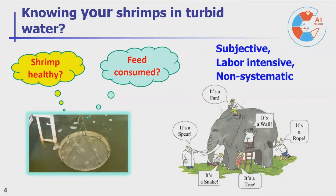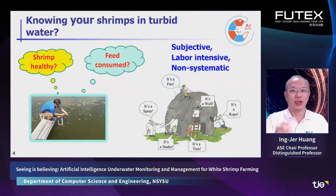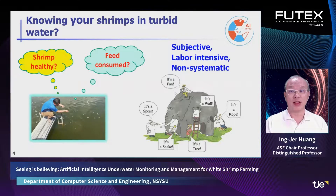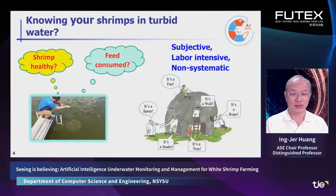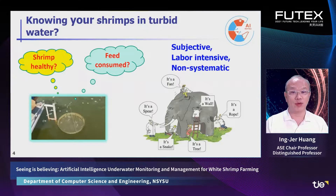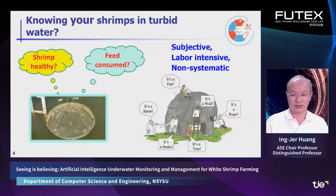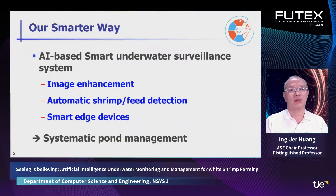The typical approach is like this: manually pulling the check tray to take a quick, possibly incomplete observation — like a blind man and elephant. It is subjective, labor-intensive, and non-systematic. Therefore, we propose a smarter way.